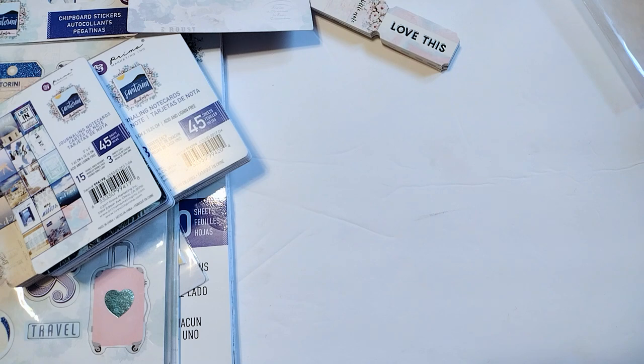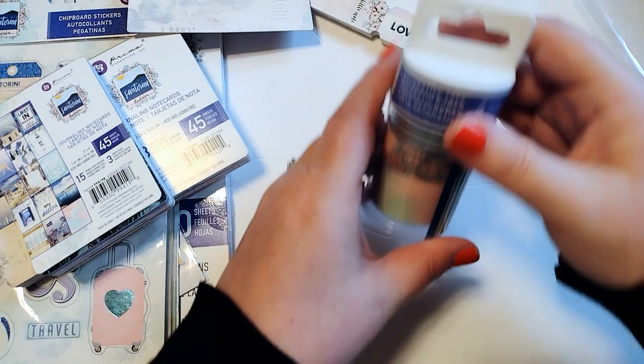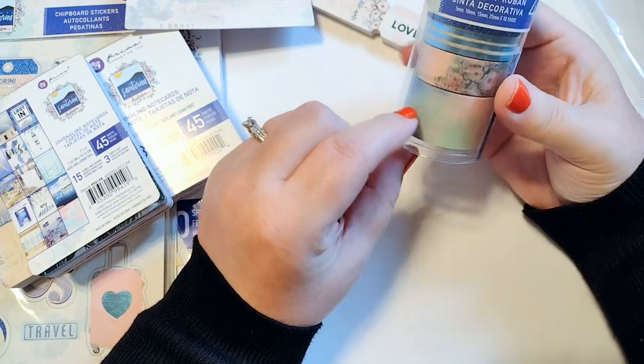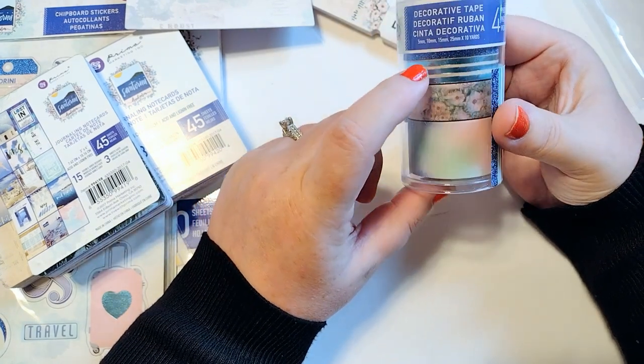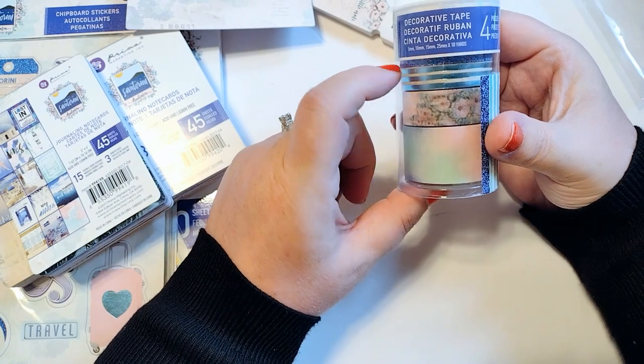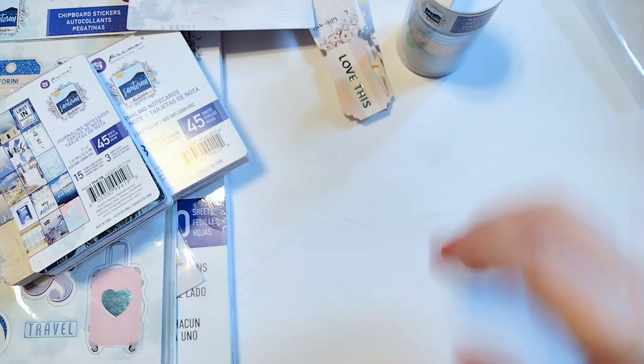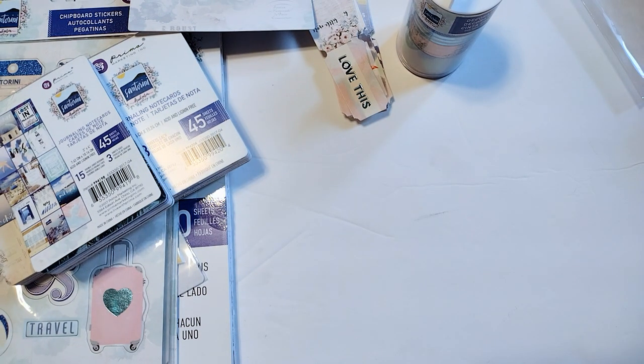The last thing that came with the collection was washi tape — it's got all different varieties: paint strokes, floral, a stripe, and a blue glitter. I thought it would be fun to try something different and stretch my creativity with a collection that's not necessarily my go-to style.